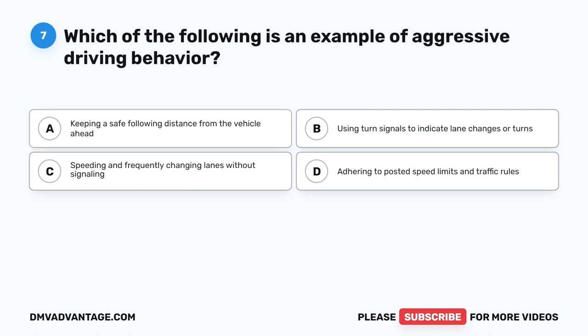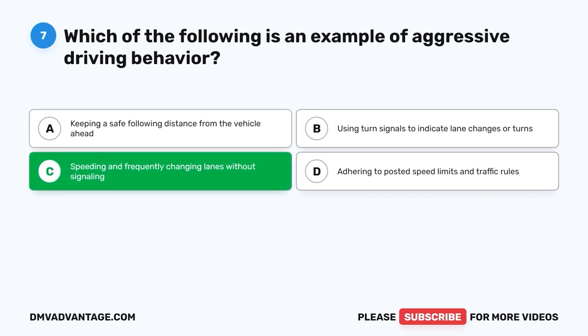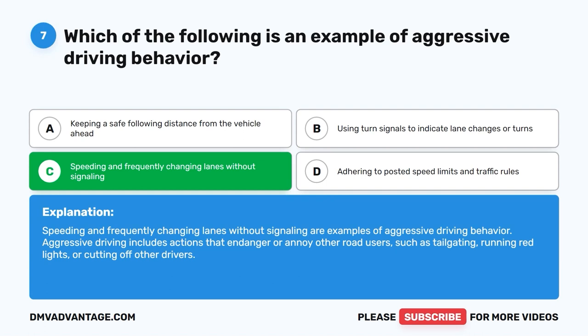Question 7: Which of the following is an example of aggressive driving behavior? A. Keeping a safe following distance from the vehicle ahead. B. Using turn signals to indicate lane changes or turns. C. Speeding and frequently changing lanes without signaling. D. Adhering to posted speed limits and traffic rules. The correct answer is C. Speeding and frequently changing lanes without signaling are examples of aggressive driving behavior. Aggressive driving includes actions that endanger or annoy other road users, such as tailgating, running red lights, or cutting off other drivers.